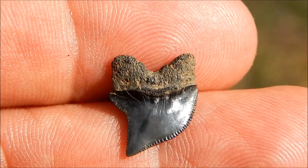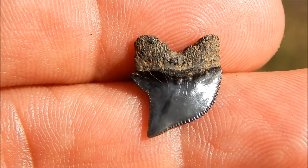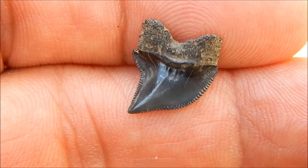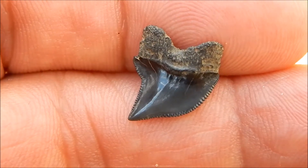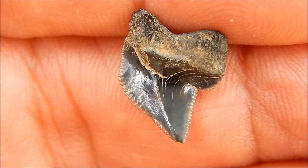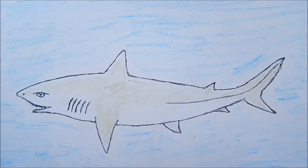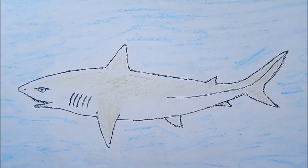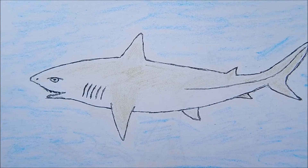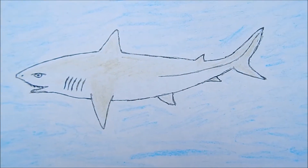This is the tooth of a shark known as Squalicorax copii, or more commonly known as a crow shark. This shark was living at the same time as the dinosaurs, and like them went extinct 65 million years ago. It's one of the most common Cretaceous age fossils we find around here. This shark would have been about seven feet long, looking much like a modern day shark, and was both a hunter and a scavenger.